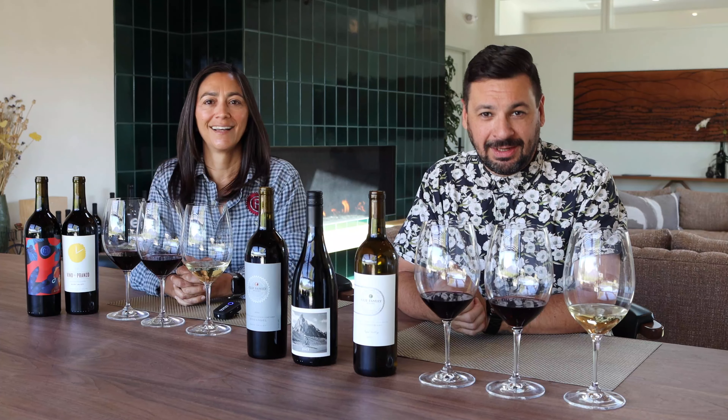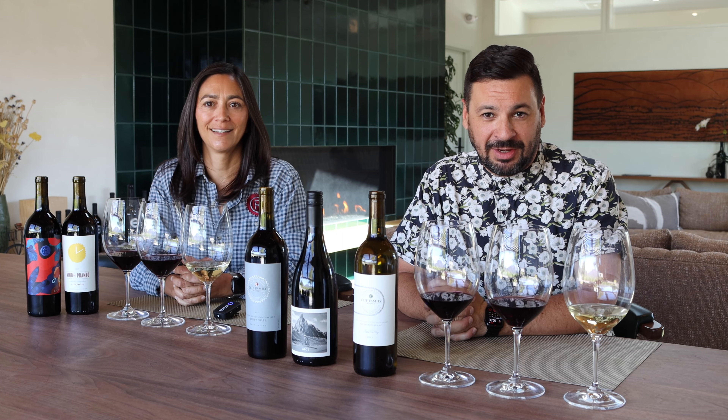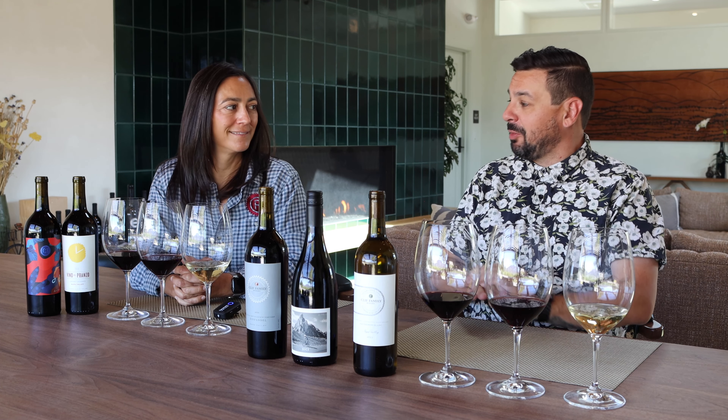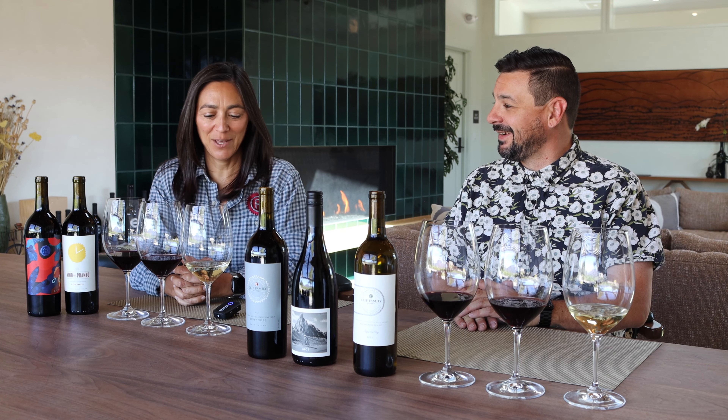Hello and welcome to another Wine Club Happy Hour with Cliff Family Winery. I'm Brian O'Brien, and I'm joined as always with our winemaker, Laura Barrett. Laura, thanks for being here again. Thank you.